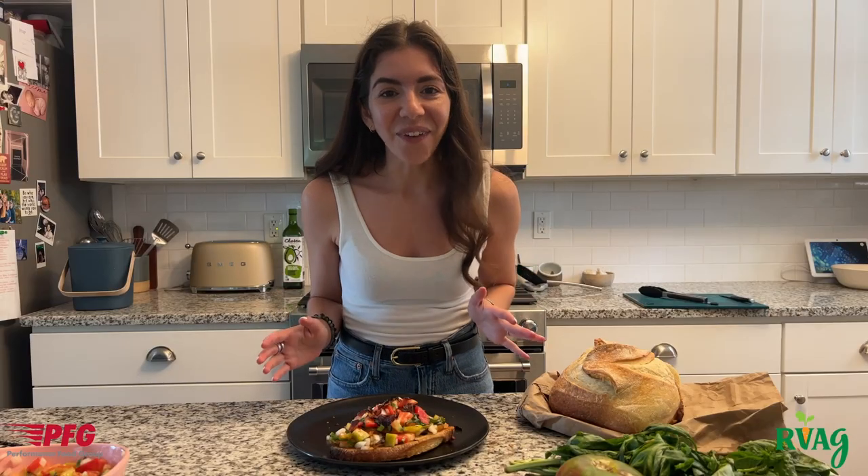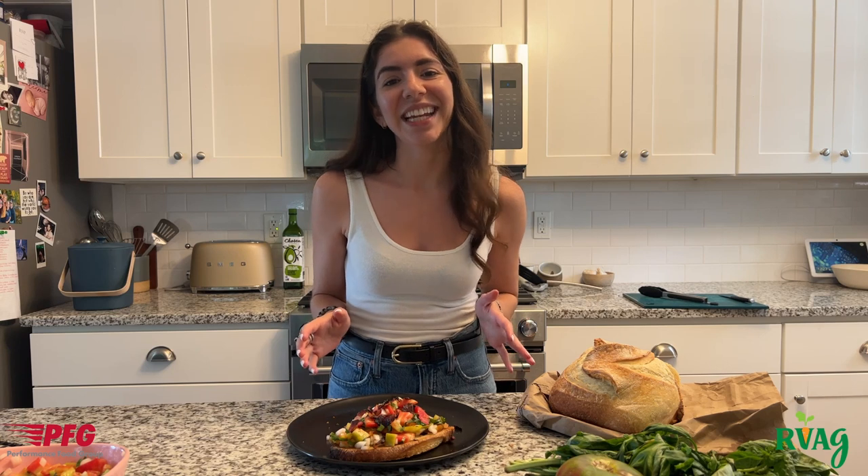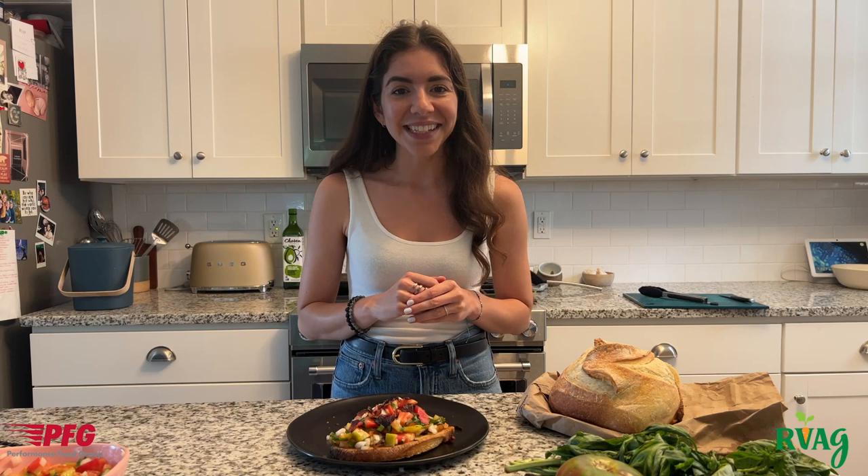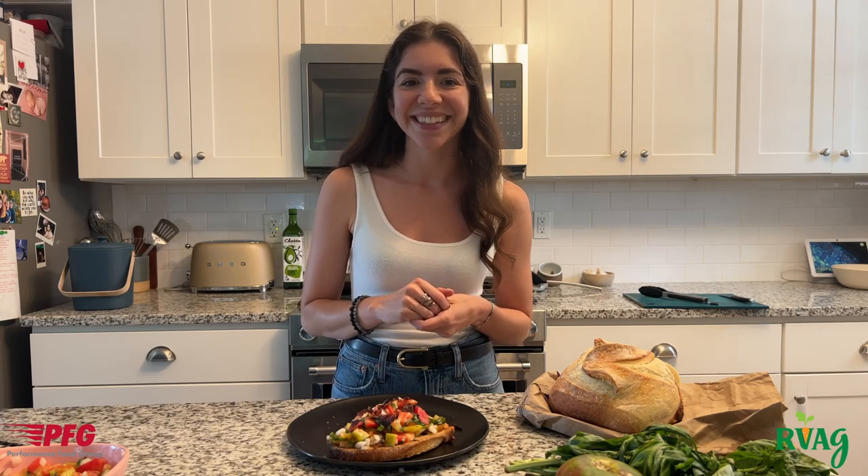So simple — five ingredients — and so easy to make. Thank you so much for coming with me on this journey today. I had so much fun with this recipe challenge and I hope you did too. Join me next time as we tour another one of Richmond's local farmers markets. See you soon.